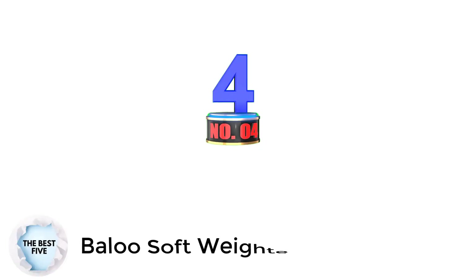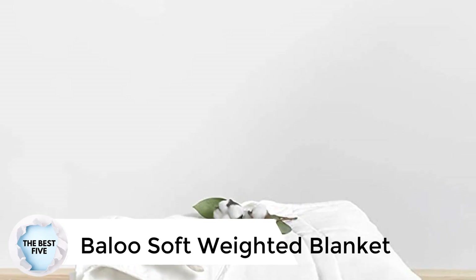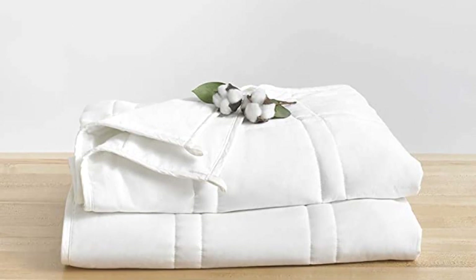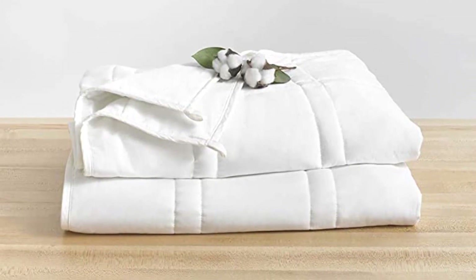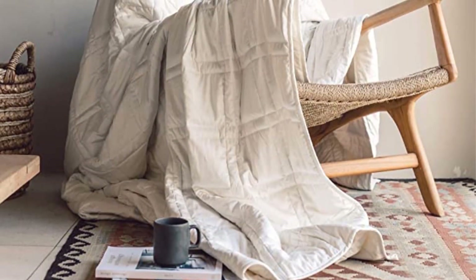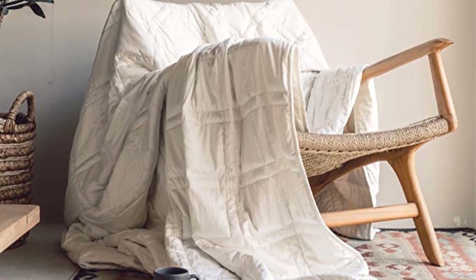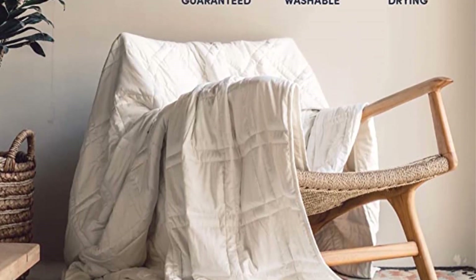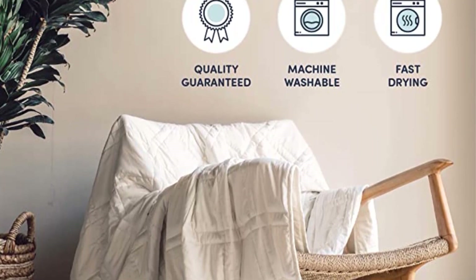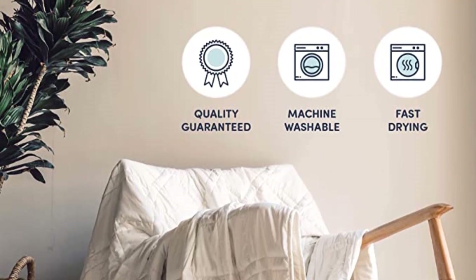Number 4: Baloo Soft Weighted Blanket. Do you want a blanket that makes you feel like you're wrapped in a hug? Say hello to the Baloo Weighted Blanket — one of the most popular weighted blankets out there and our best overall pick based on weighted blanket testing. You can order it by size — single, queen, or king — and also by weight, ranging from 15 to 35 pounds. Proponents of weighted blankets say they help you relax, leading to better rest. One tester loved how the weight was easily dispersed, leaving her comfortable and warm without overheating.